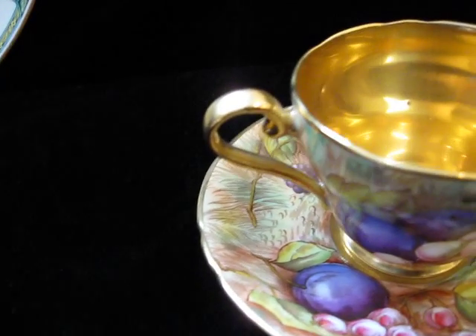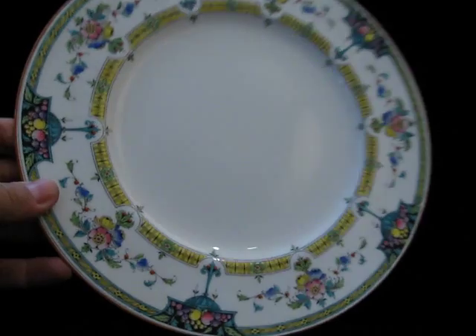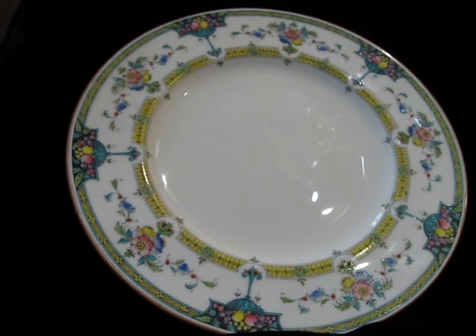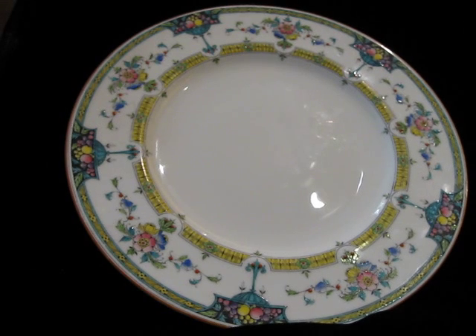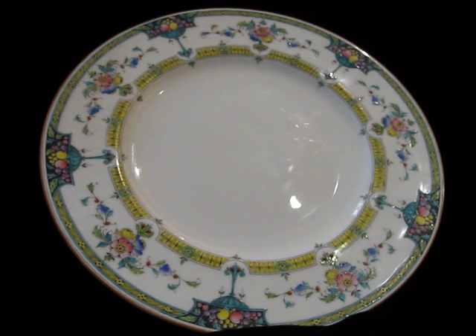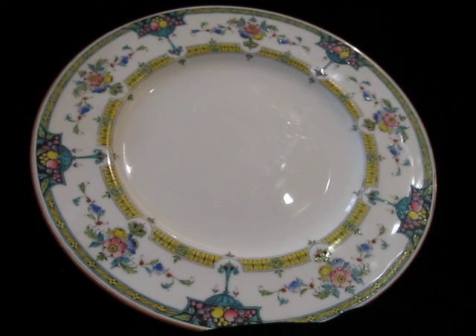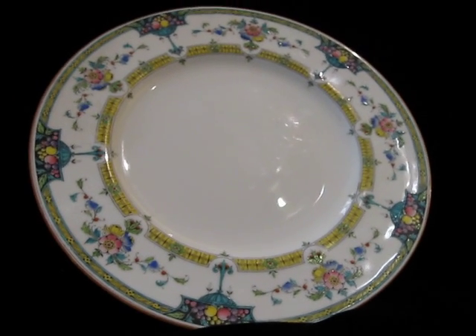Let's do the Royal Worcester first. This plate — I'm not going to go over prices in terms of what I paid because I might embed this video — but I can tell you I got a good deal. This plate alone could be anywhere from, gosh, a hundred to two hundred dollars. I looked at some comparables — they go over two hundred dollars some of them.